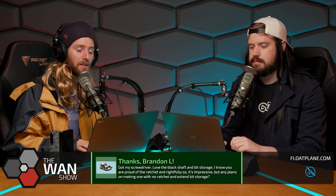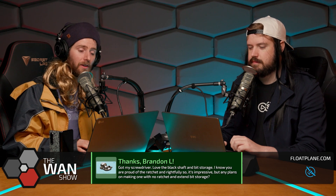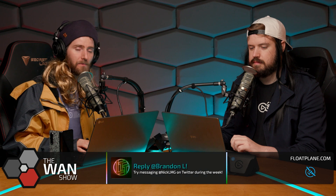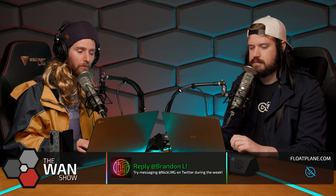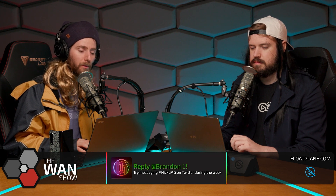AMD was then interviewed by Gordon at PC World, and according to Derbauer, some questionable statements were made in the interview. Scott Herkelman from AMD said: 'Is there a performance issue? What we found is, if you throttle at 110 degrees in certain workloads, you can see a small performance delta.'